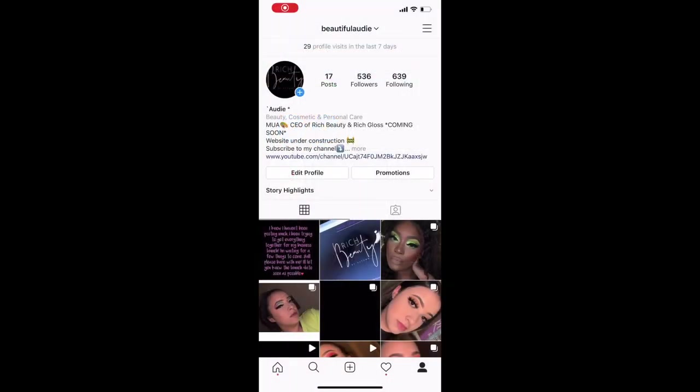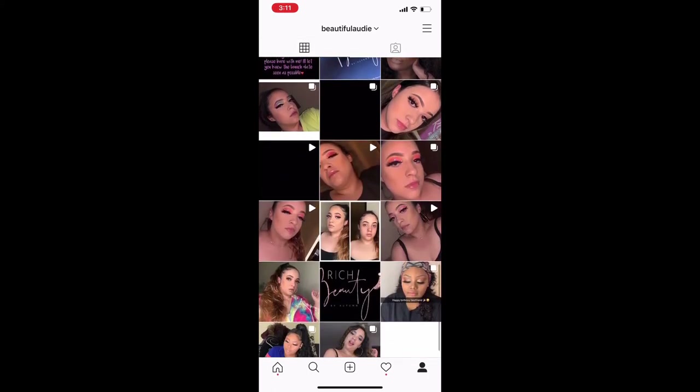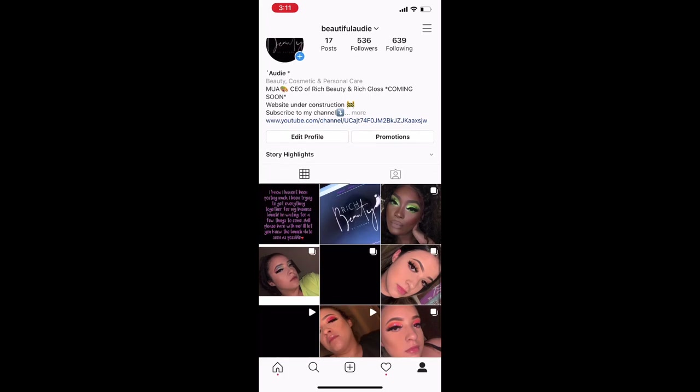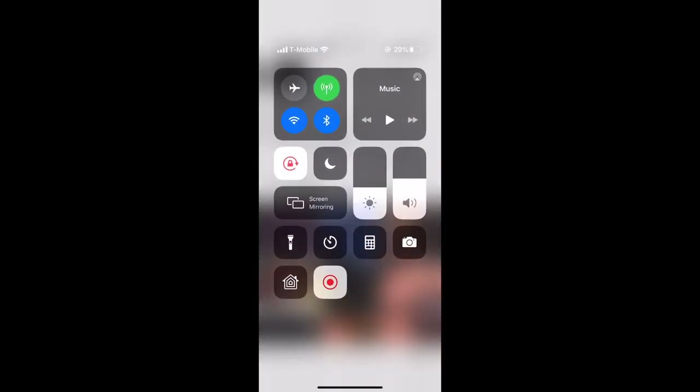Here's my Instagram — make sure you guys follow me at Beautiful Audie, I'll put it in the description box. I'm trying to get up to 800 followers, so tell a friend to follow me because I really want to do a giveaway. If I get 800 followers I'm going to do a giveaway before my launch. Thank you guys for tuning in, bye!